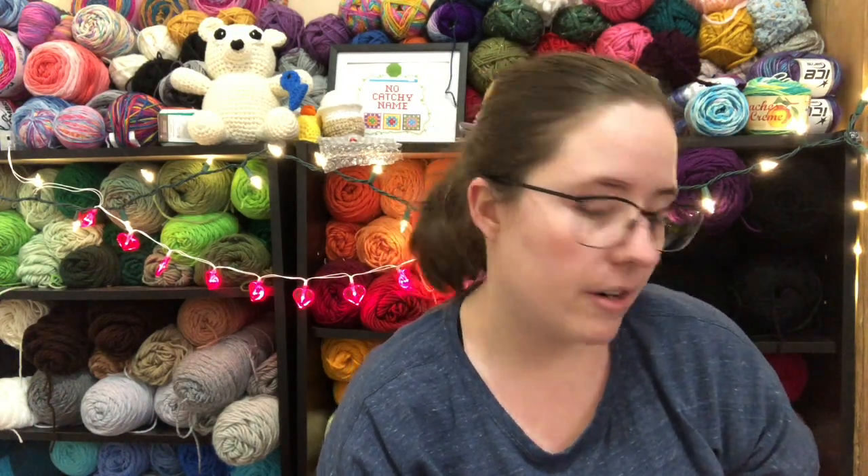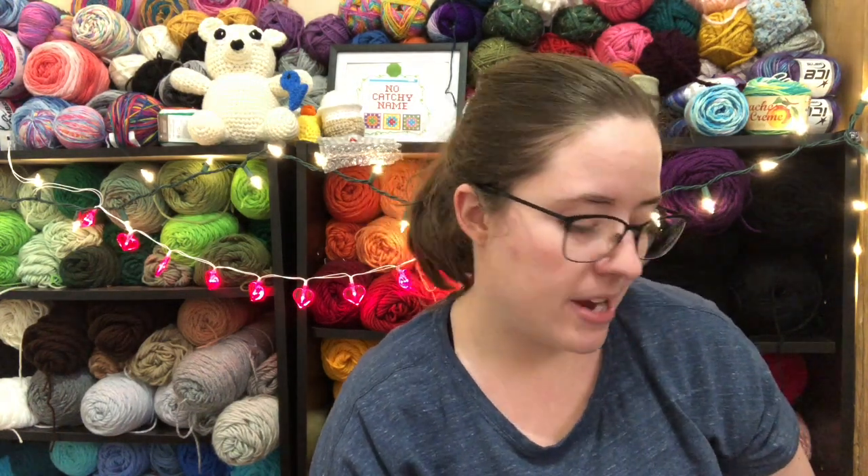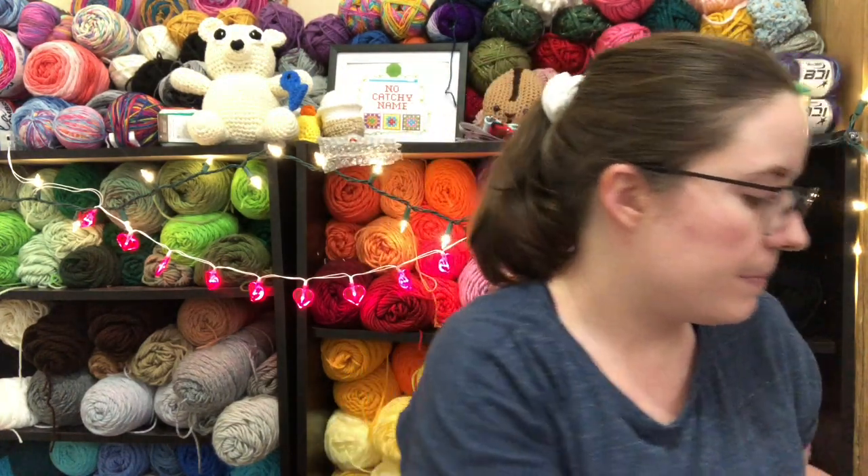Anyways, today I'm working on my test pattern. I am working on it for Crystal at Chronically Crocheting. She is putting out this really cute cat pattern — it's a big giant cat — and she asked me to be one of her testers. So I'm working on it and my goal is to get it done today.